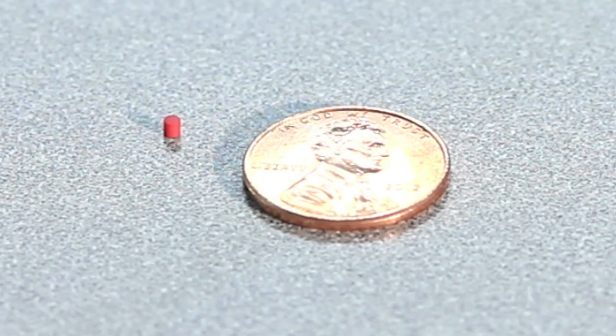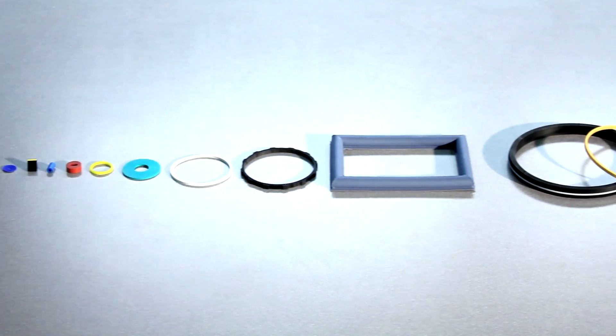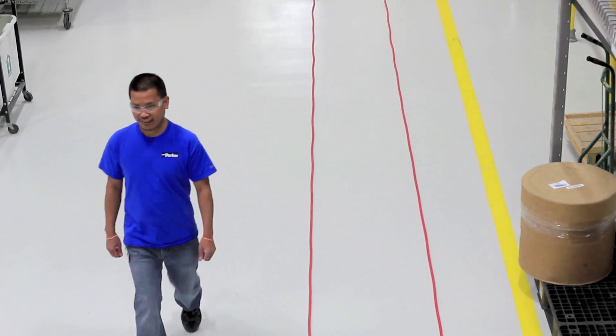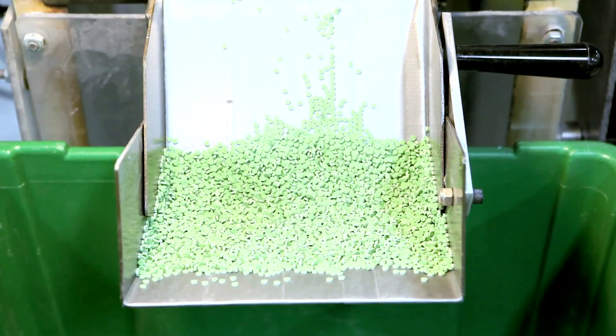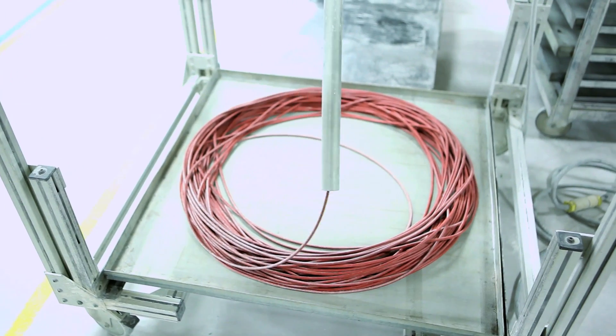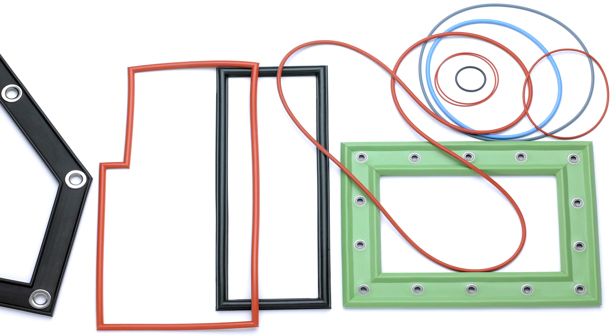The Tech Seal division's manufacturing capabilities allow us to produce extremely small parts as well as extremely large products. The profiles we produce can be supplied in cut part form, long lengths, spooled footage, or fabricated into PARFAB gaskets and seals.